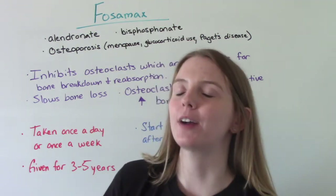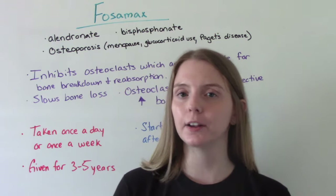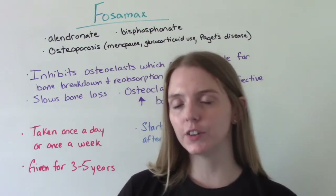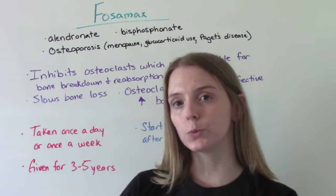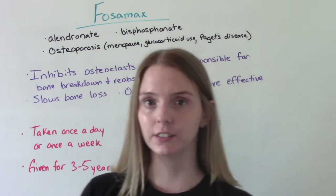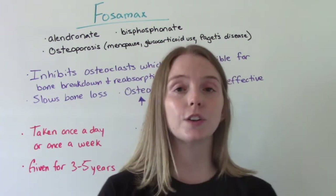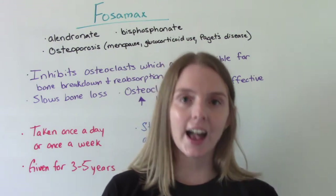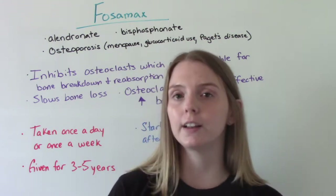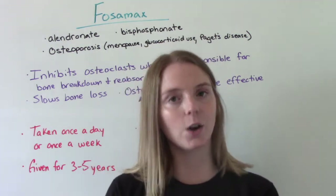Hi everybody, I am That Nursing Prof and welcome to my channel. In today's video we're going to be talking about the medication Fosamax. This video is part of my series where I talk about medications for women's health for the OB patient. This medication is given to both men and women, and it's used for osteoporosis, which is a disease that disproportionately affects women. Being a woman is a risk factor for developing osteoporosis, which is why this video is part of that series.